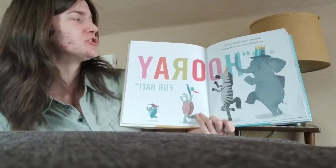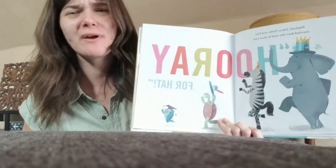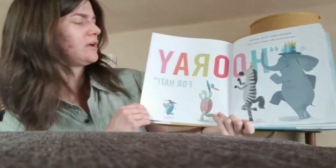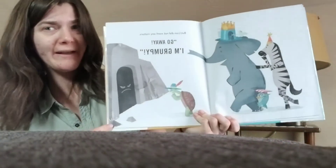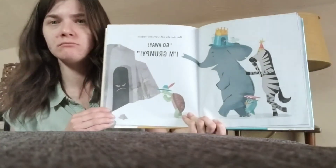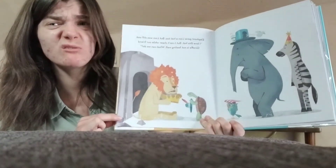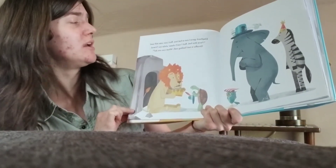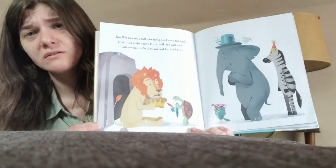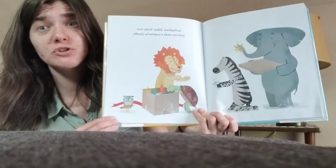Elephant, Zebra, Turtle, and Owl marched down the road to show Lion. Hooray for Hat! Can everybody march with me? Pick up your right foot. Pick up your left foot. Pick up your right foot. Pick up your left foot. Good job! But Lion did not want any visitors. 'Go away! I'm grumpy,' said Lion. So Elephant gave Lion a hat too. But Lion was still sad. 'I love this hat, but I can't cheer while our friend Giraffe is not feeling well. What can we do?' said Lion. So Elephant, Zebra, Turtle, Owl, and Lion made a surprise for Giraffe.